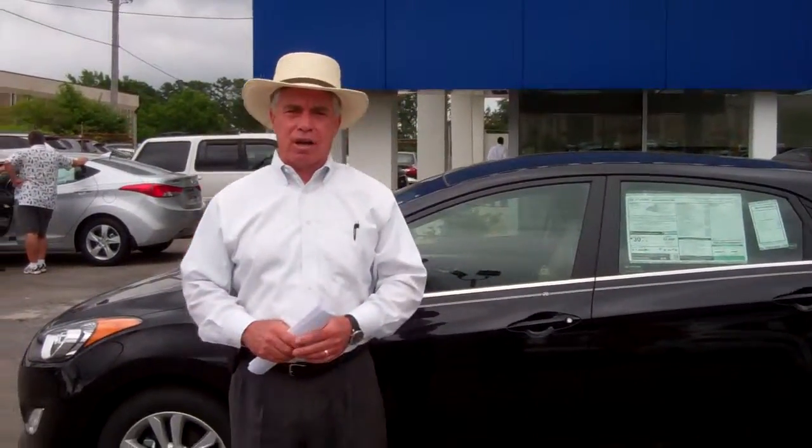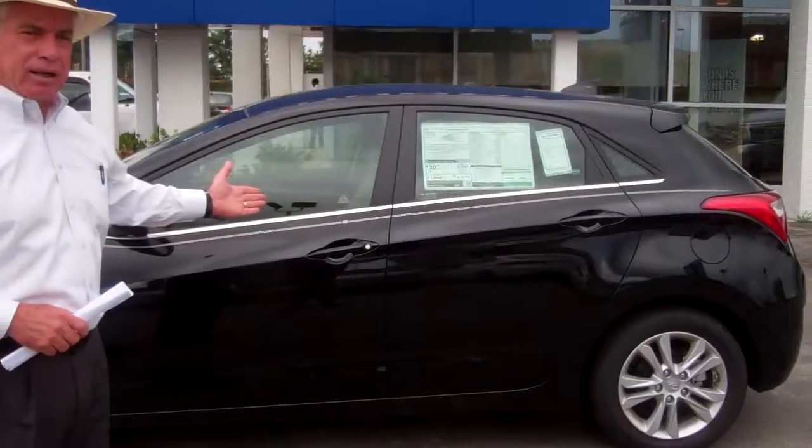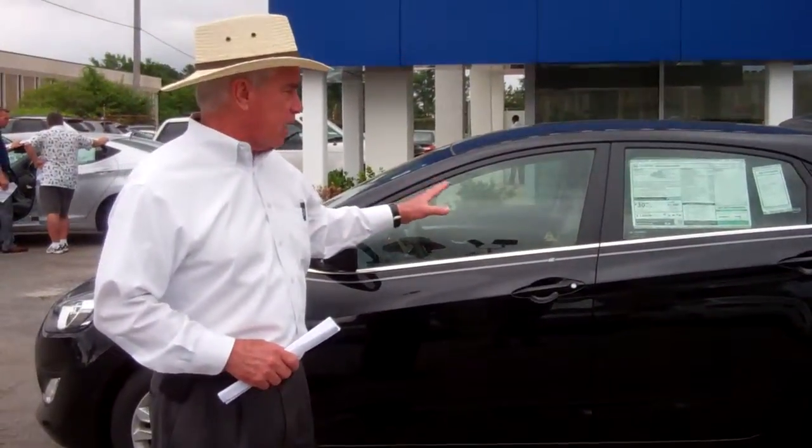Hi, Ms. Martina, it's Corky Herdown with Tamron Hyundai. I want to thank you for your inquiry on the 2013 Elantra GT Hatchback. This is a beautiful car you picked out.